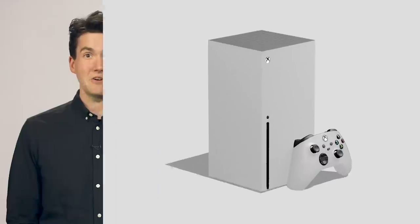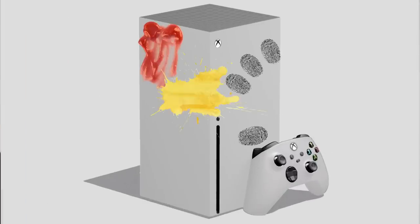White! White consoles are great because it's not as obvious when they start gathering dust. Unfortunately, they're a magnet for literally every other type of stain.